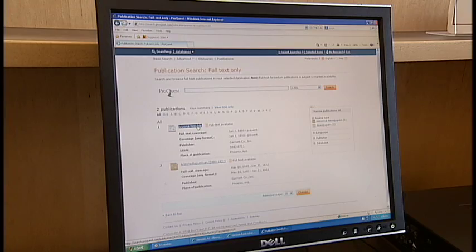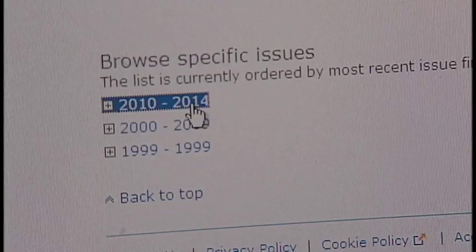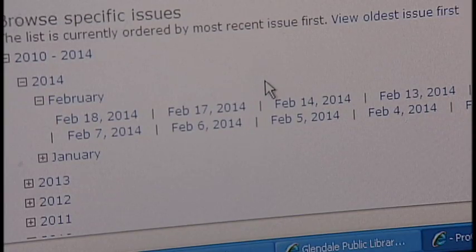After authenticating with your library card and your PIN number, you'll be able to browse and search through issues of your local paper from the present back through 1999.